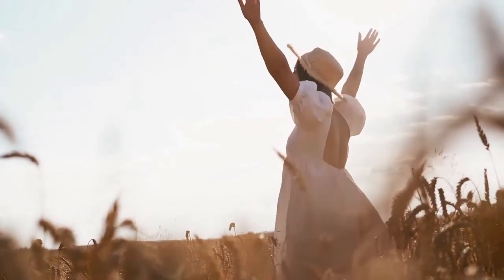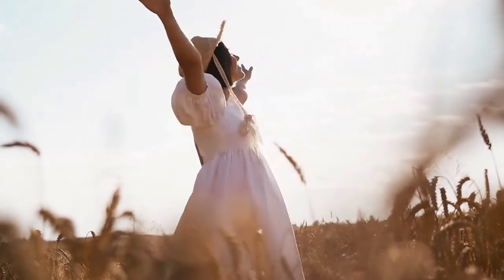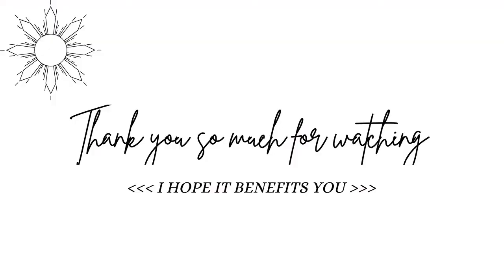I personally recommend this routine as it makes such a difference. Thank you so much for watching — I hope it benefits you. Don't forget to like, subscribe, and share.